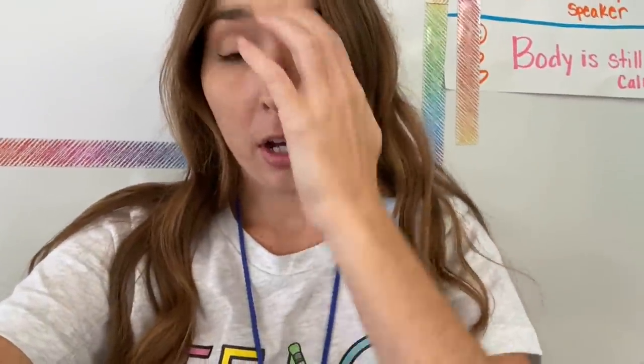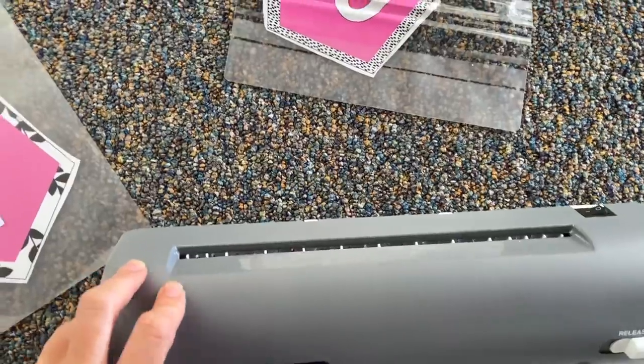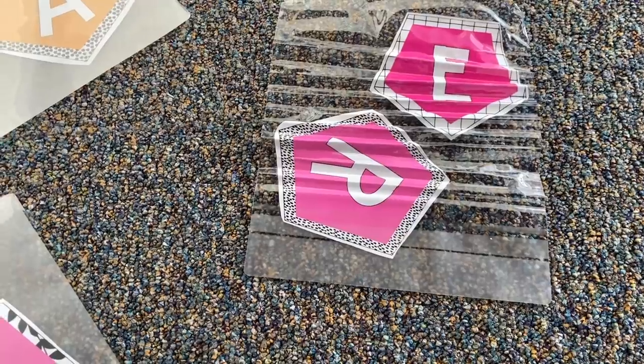I started laminating my letters and this happened — it got all jammed up and I had to rip it out. I just got this laminator, so if it's already broken that's really annoying. Good news though — I tested it out, sacrificed the math letters, and it came out great. I think it might have just been an accident. Still upset I have to get them reprinted, but not totally upset because my laminator is not actually broken. Crisis averted.